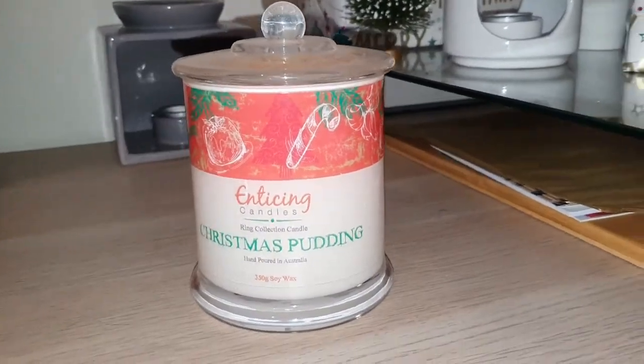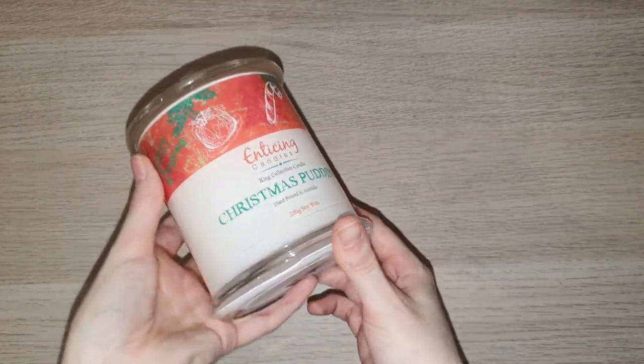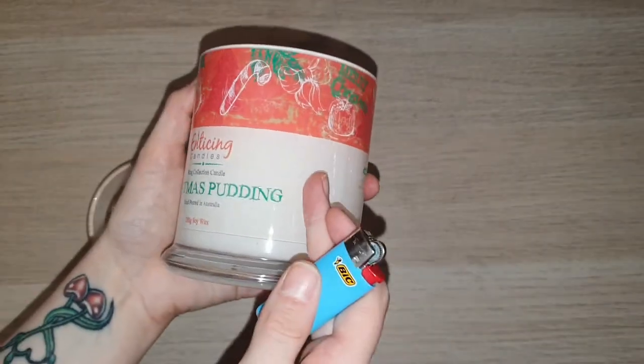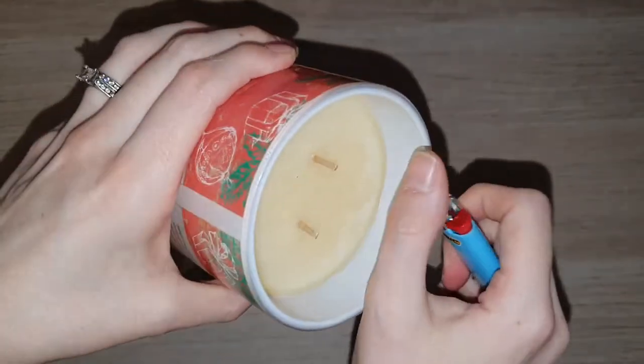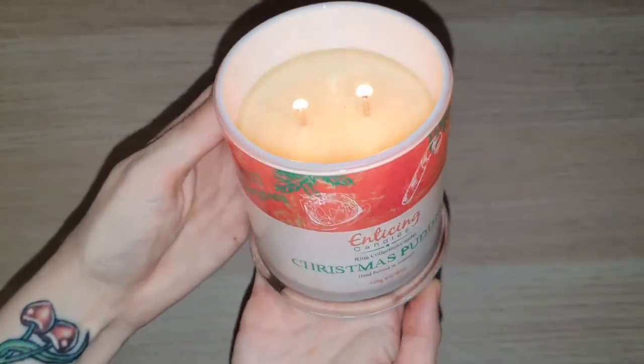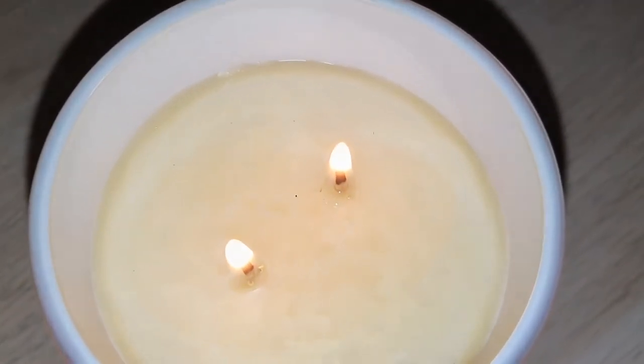Hello everybody and welcome back to my channel! Today we are going to be doing a ring reveal from out of the Christmas Pudding ring candle by Enticing Candles. The scent of this candle is described as a festive scent of dark fruits, brandy, custard, nutmeg, cloves, and cinnamon to remind you of a warm Christmas pudding.